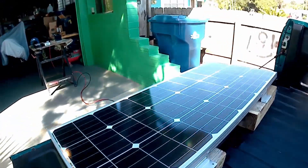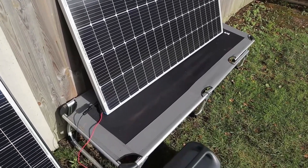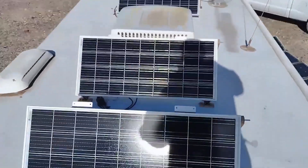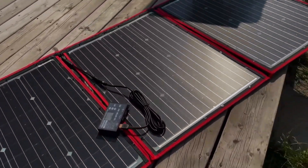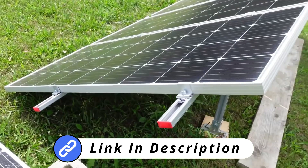We've carefully selected the best budget solar panels to help you make an informed choice, making it easier for you to choose the right one. For more information on each product, check out the links in the description below. So let's start.